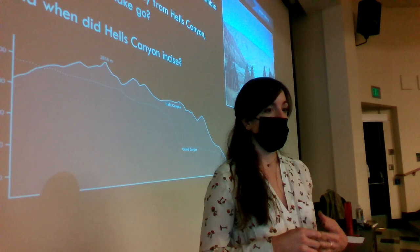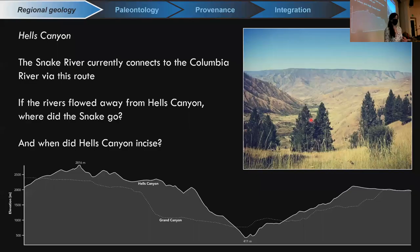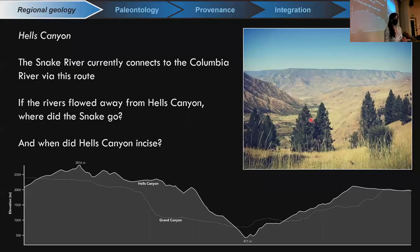Here is a picture of what Hell's Canyon looks like — a super steep canyon system. The topographic profile on the bottom shows it in comparison to the Grand Canyon.